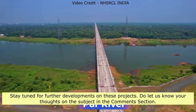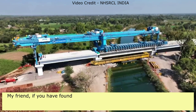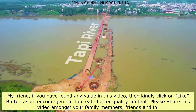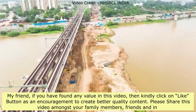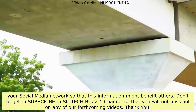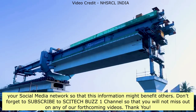Stay tuned for further developments on these projects. Do let us know your thoughts in the comments section. If you found value in this video, kindly click the like button as encouragement to create better quality content. Please share this video with your family, friends, and social media network so that this information might benefit others. Don't forget to subscribe to SciTechBuzz1 channel so you won't miss any of our forthcoming videos. Thank you.